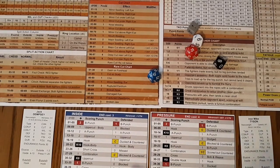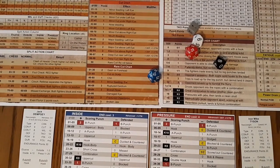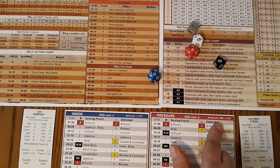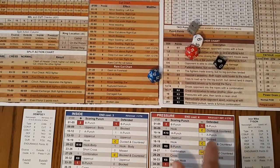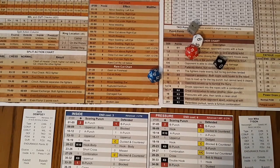Dempsey's opening up with an inside, and Tyson's coming right out to fire haymakers. He's looking for the knockout early — he'll be in pressure mode, which is going to take him down one defense to a two. He was a three, but he's also losing two control, so he'll be a seven here in the first round.